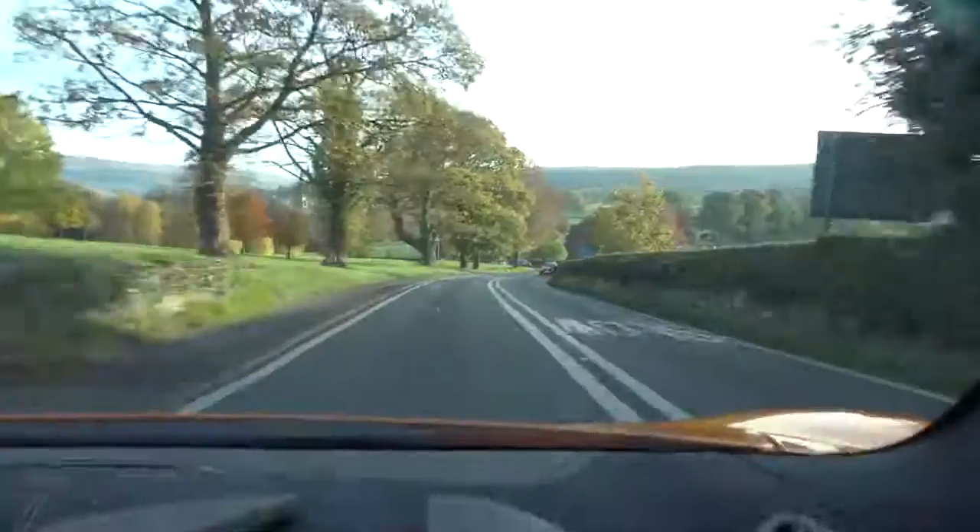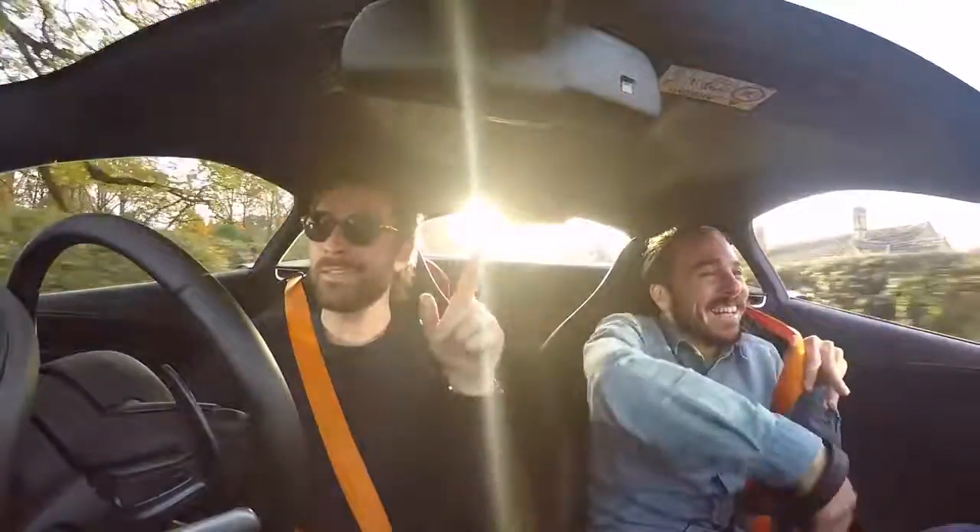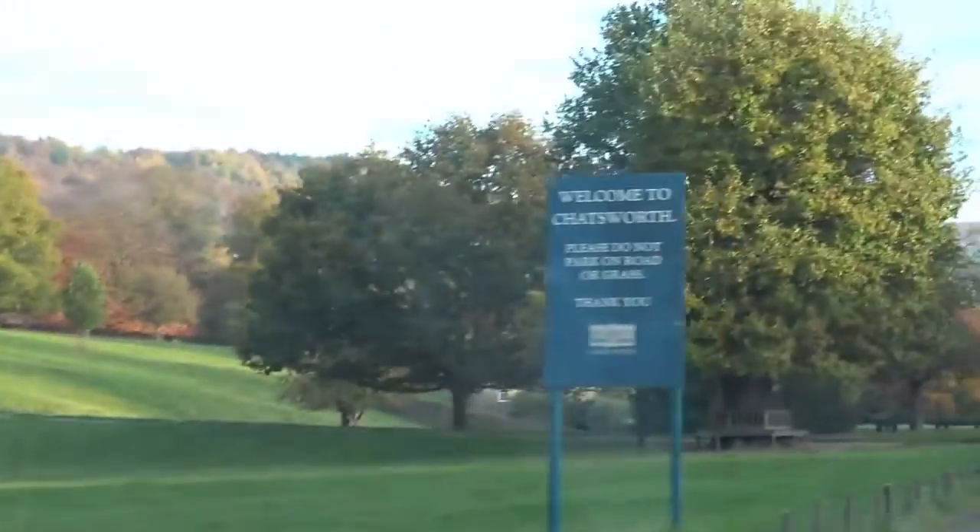We're entering the Chatsworth estate now. I feel like a tour guide, but I always notice that any property on the estate is always painted with this unique blue hue — all the drainage, doors, and woodwork on the houses have this unique blue colour, which indicates that it belongs to the estate. Pretty cool.